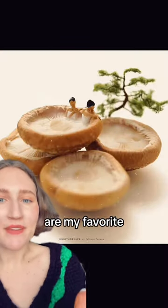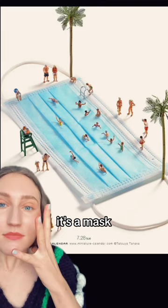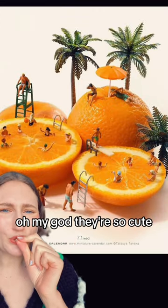Bathing and bath series are my favorite because, what? That's adorable. It's a mask and it's an actual pool. How? Also, where does he get the little tiny people? Oh my god, they're so cute.